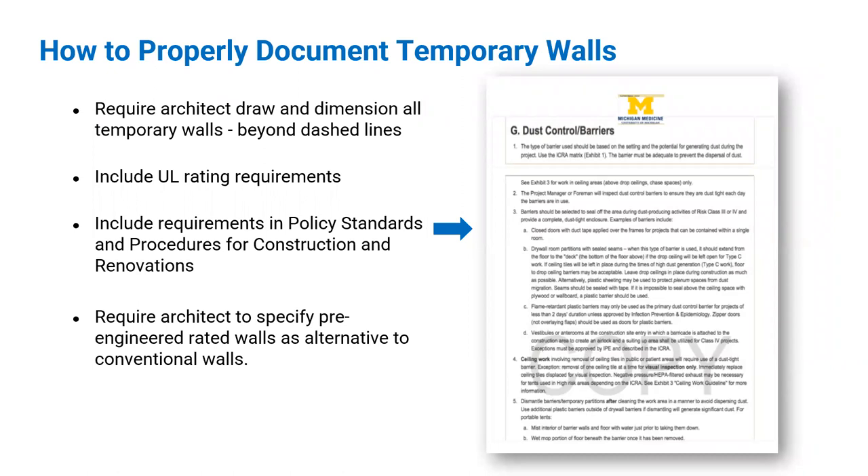Please have your architects properly document temporary walls. You're paying a design professional — have them design the temporary walls. It's not just a couple of dotted lines on a blueprint. Have them include a UL rating if required. Include this design requirement in your organization's policy standards for infection prevention during construction. And if you have the opportunity, require architects to specify or include pre-engineered walls as an alternative to conventional construction.